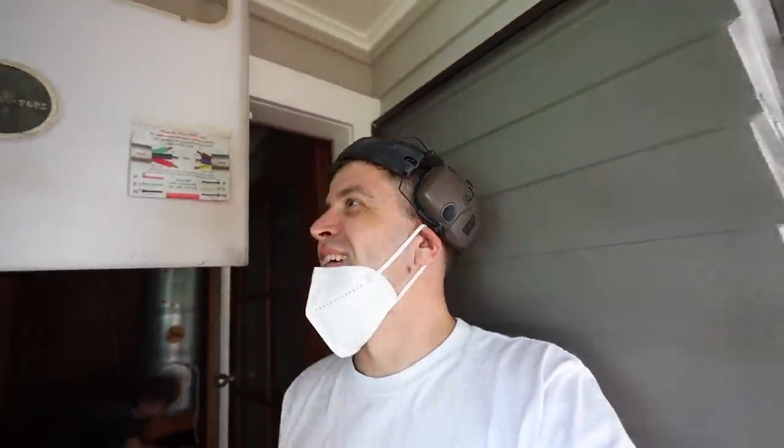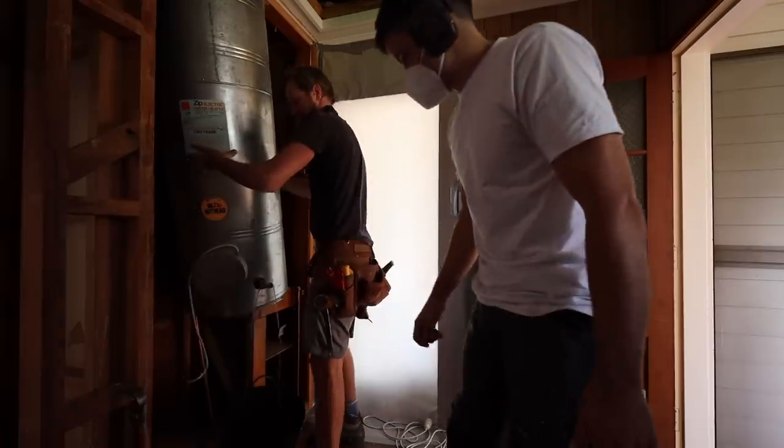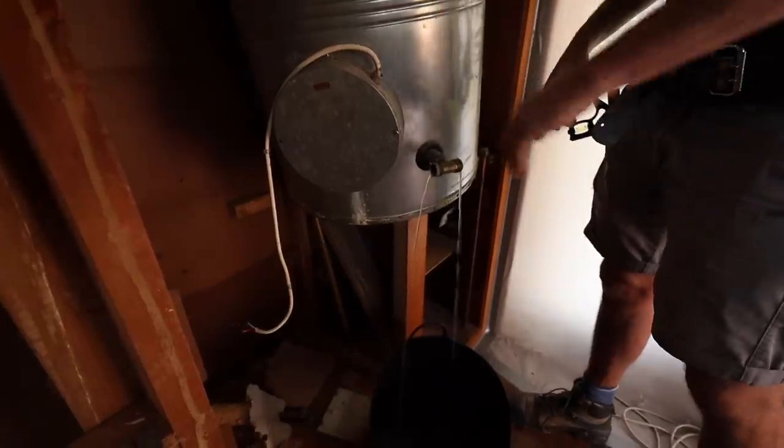There'll be sparkies watching this thinking: you idiots, you don't know what you're doing. There'll be some old water.